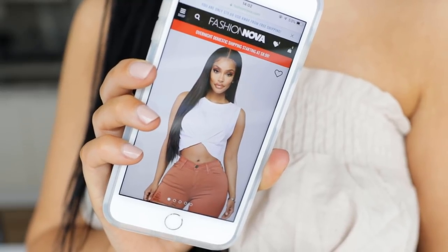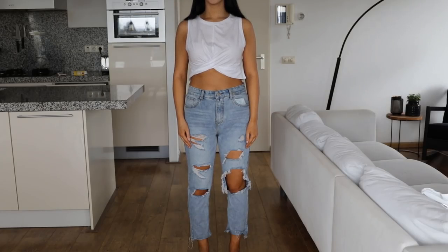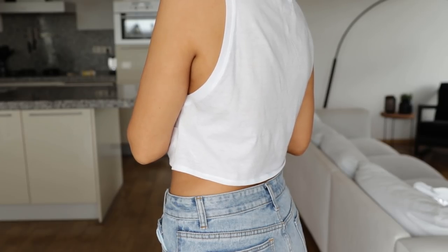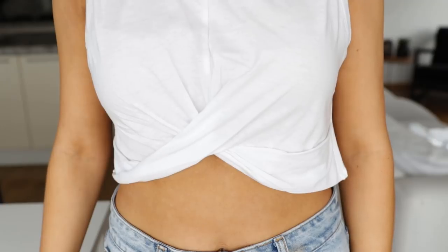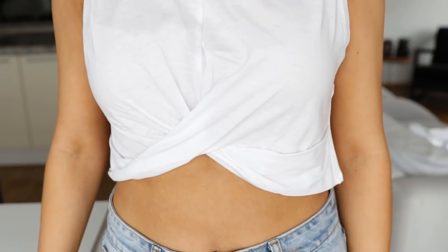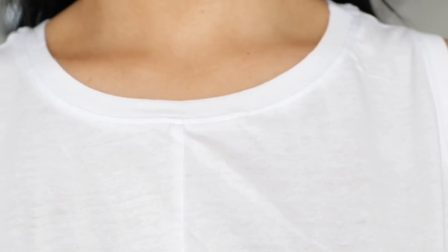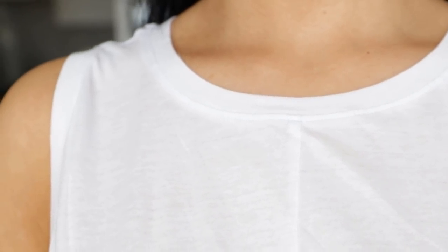Next we have a top which I think is really cute. It has this twisted crop at the front and I think it will look so cool with high-waisted jeans. It's just really simple, but sometimes you just want to wear something that's not too crazy, and I think this is really nice. I really love those basic tops.